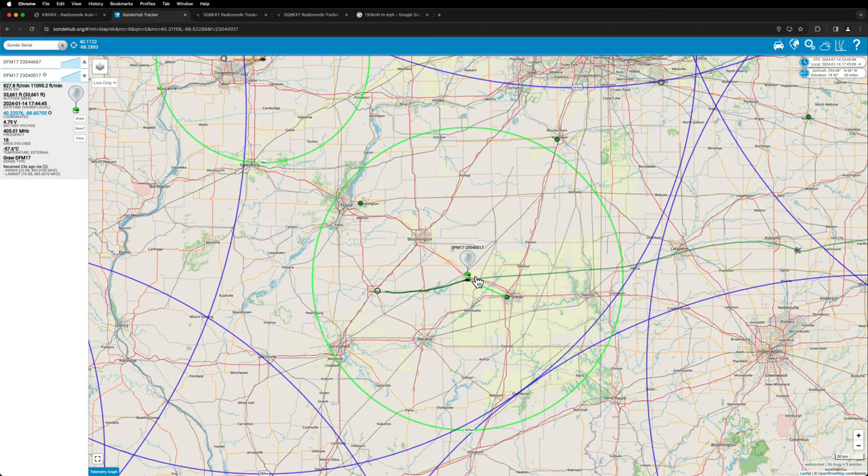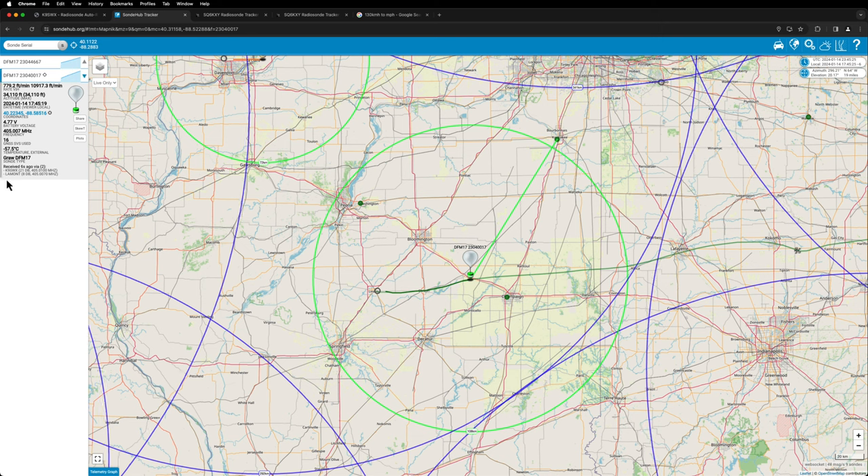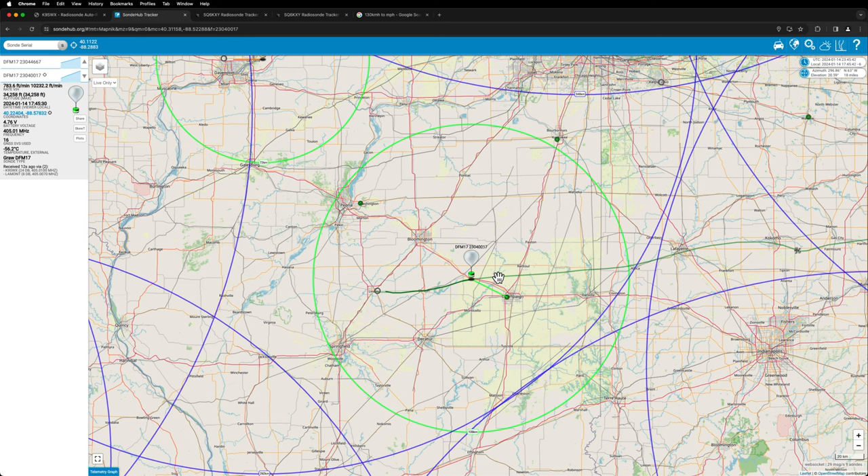I'm starting to hear the squelch break a little bit on the HT. I'll open the squelch — you can hear the signal now. It's getting louder and the balloon is at 28,000 feet, just east of Clinton Lake, Clinton, Illinois. As it gets higher, let's go over to our tracker — it should update every second locally and upload data every 15 seconds to the website. The signal is getting stronger and it looks like it's taking a bit of an east-northeast path. On the scan plot, the signal is showing around 22 dB.